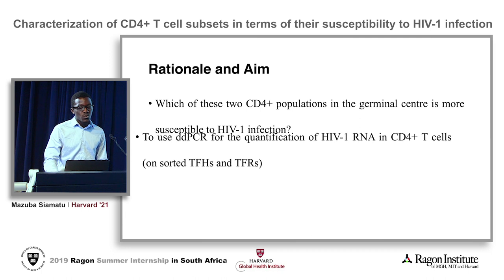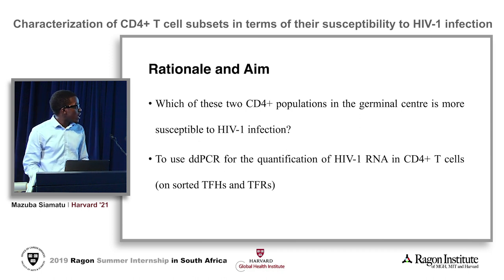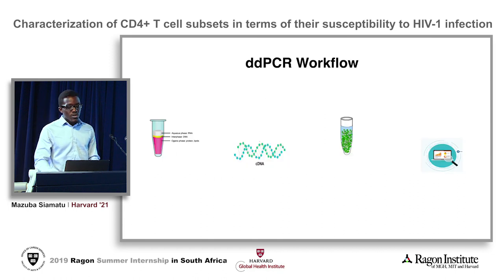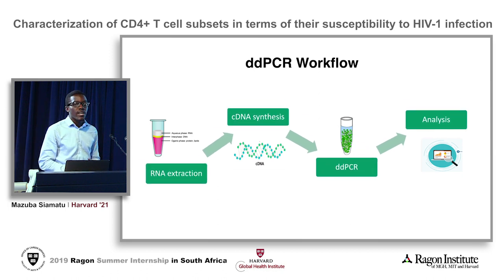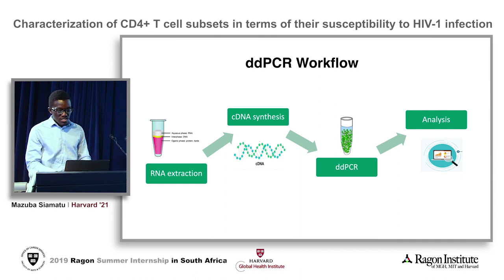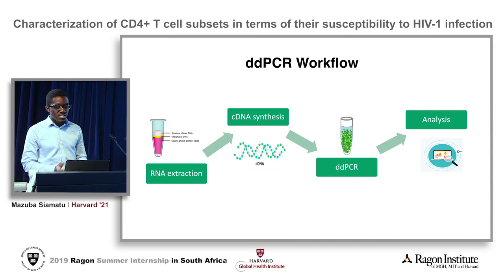To address this question, we're going to use ddPCR to quantify HIV-1 RNA, first in bulk CD4 cells and later in sorted TfH and TFR cell populations. The complete workflow involved first extracting RNA from bulk CD4s, followed by generating cDNA using reverse transcription, and then using this cDNA in ddPCR for the actual quantification, followed by data analysis.